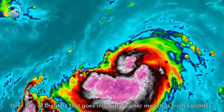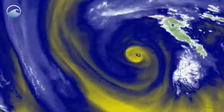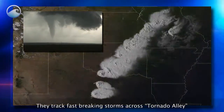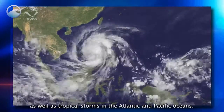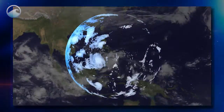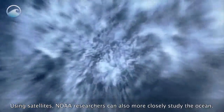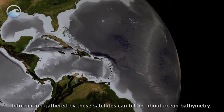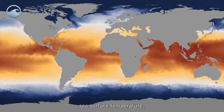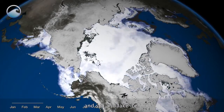Over 90% of the data that goes into our weather models is from satellites. They track fast-breaking storms across Tornado Alley, as well as tropical storms in the Atlantic and Pacific Oceans. Using satellites, NOAA researchers can also more closely study the ocean. Information gathered by these satellites can tell us about ocean bathymetry, sea surface temperature, coral reefs, and sea and lake ice.